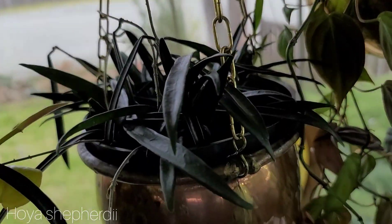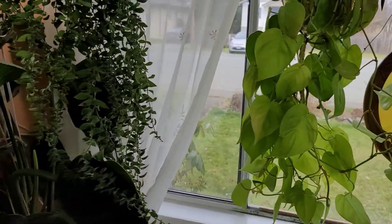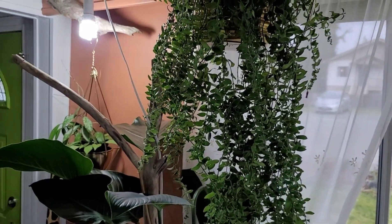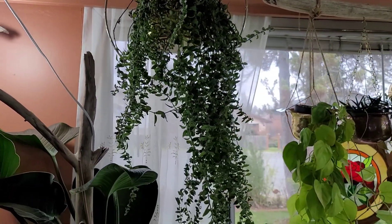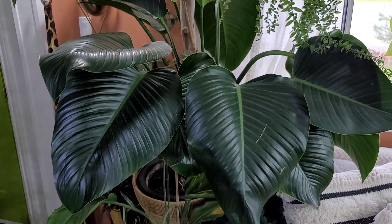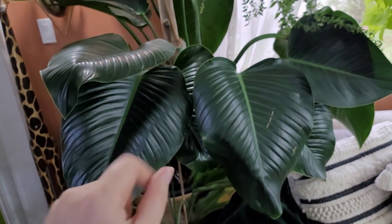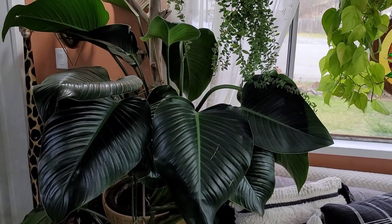Over here, we have a Hoya scheperdii. And beside that, a Philodendron lemon lime. This big, beautiful one is a curly lipstick plant — not so curly anymore, but she is huge. She's about three or four years old. She was one of my first ones, and she's been brought back from the brink of death a few times. And then this stunner — this is my green Congo philodendron. I got this one off of Facebook Marketplace too, and look at the leaves. They're massive and beautiful, and it's such an easygoing plant.